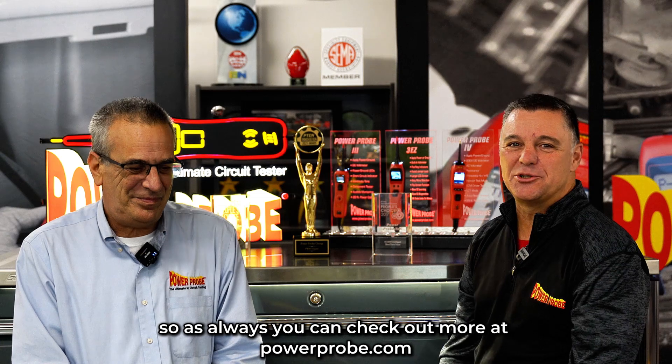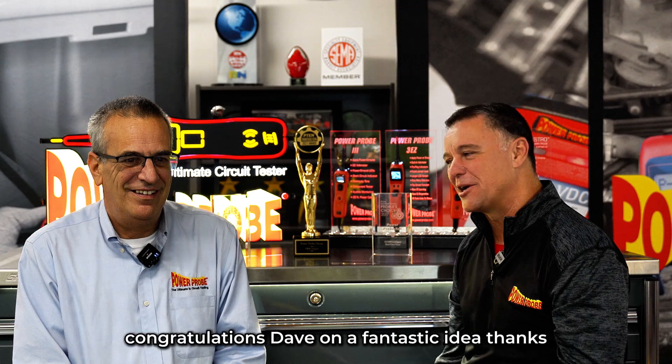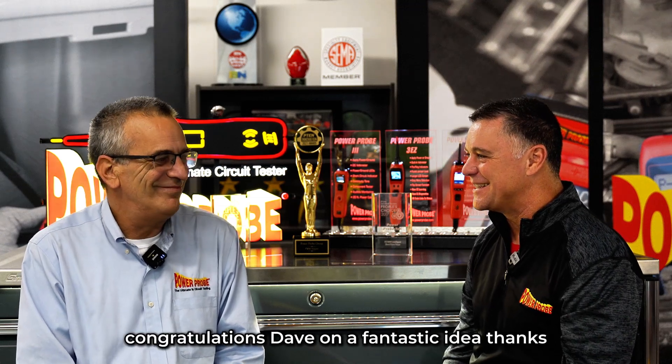Very cool. As always, you can check out more at powerprobe.com. Thanks again for voting for us for the Innovation Award. Congratulations, Dave, on a fantastic idea. Thanks.